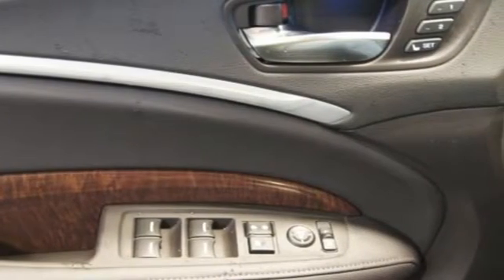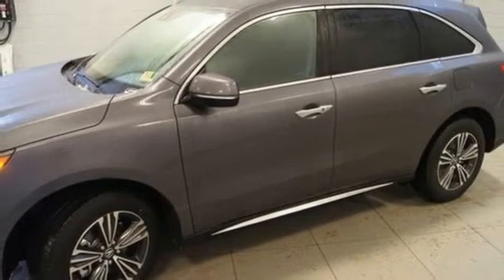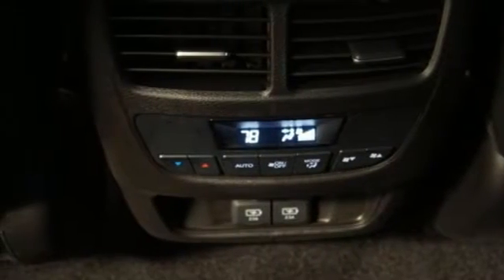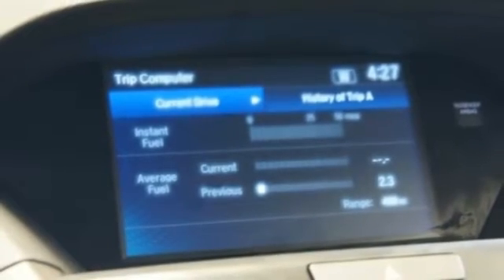The 3.5-liter V6 iVTEC engine, 9-speed automatic with sequential sport shift paddle shifters, and integrated dynamic system with normal, sport and comfort mode give you the exact performance you demand.